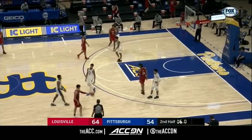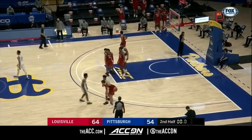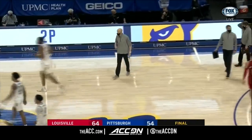It looks like that's going to be the final as Louisville will dribble out the final seconds. Cardinals get back on the winning track — they go to 5-1, 1-0 in the ACC. Pitt's five-game winning streak comes to an end. 5-2 overall and 1-1 in conference play.